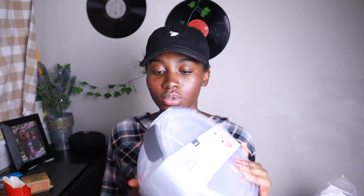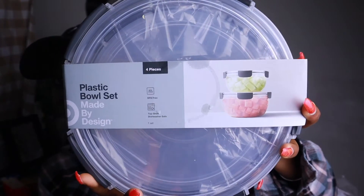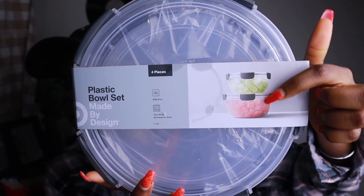I got bowls — a pack of four pieces from Target. I got this because my mom and my auntie are going to be cooking food for me, so I want somewhere cute to put my food — my jollof rice, my egusi, my soups. They're going to be going in here.